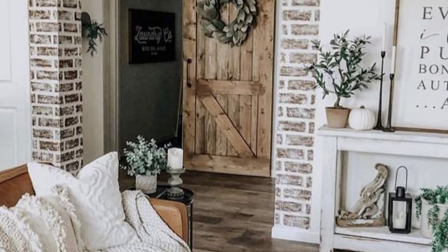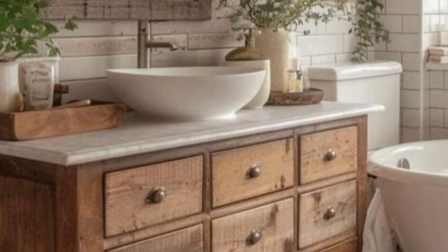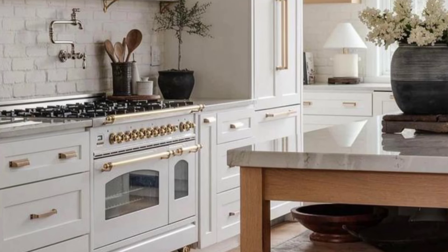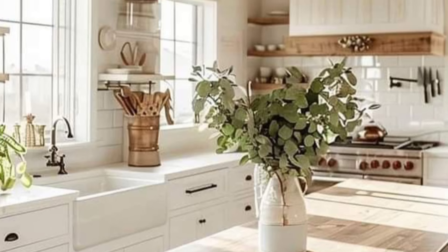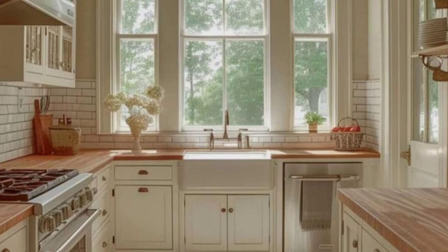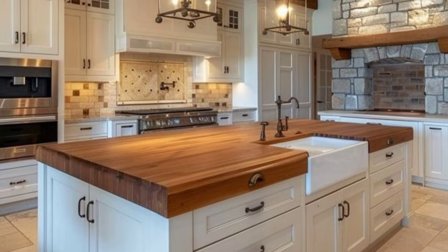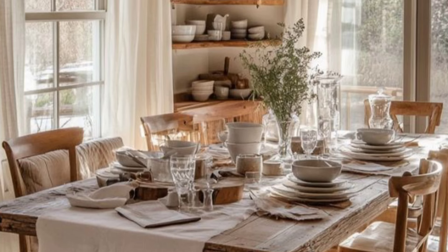Ah, the kitchen — a place where the aroma of home-cooked meals fills the air and the warmth of vintage charm is as comforting as a hot cup of cocoa. Open shelving made from reclaimed wood showcases your favorite collection of mismatched crockery and mason jars filled with kitchen essentials. The cabinets, painted in a dreamy shade of sea green, have a distressed finish that tells tales of countless delicious meals. At the center, a wooden kitchen island invites you to gather around, whether you are preparing a feast or just enjoying a quick snack.